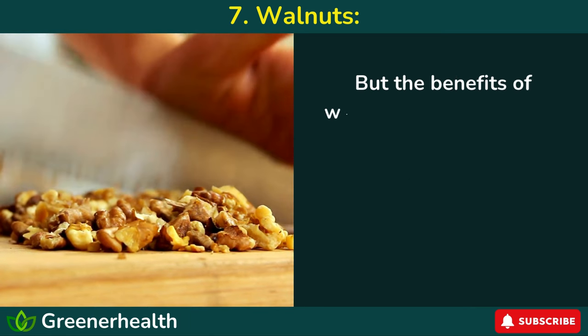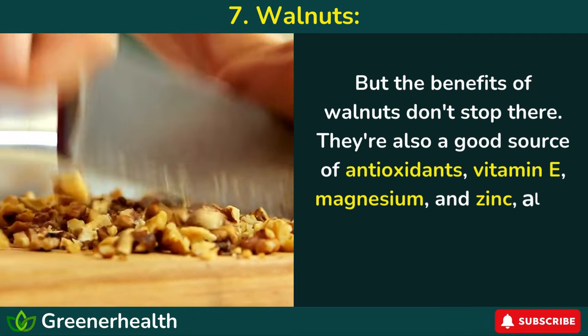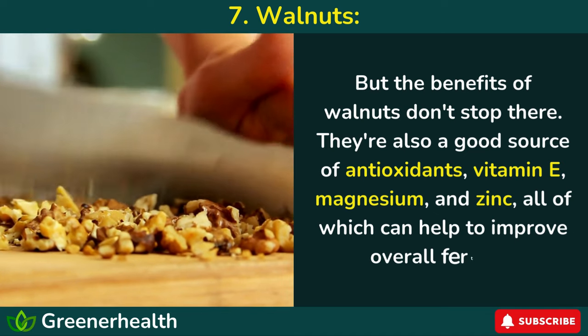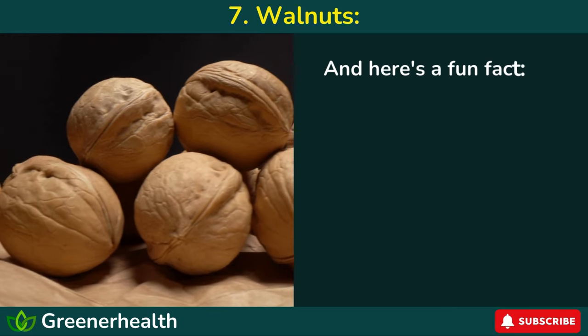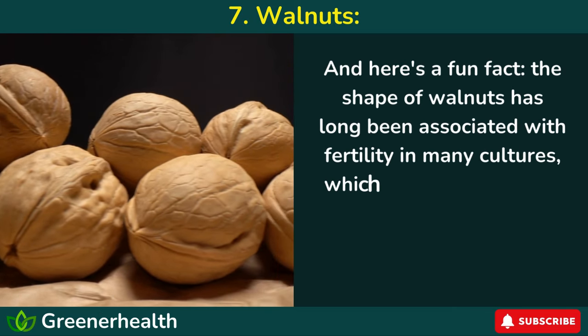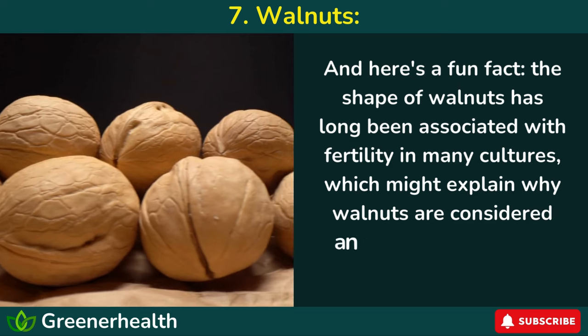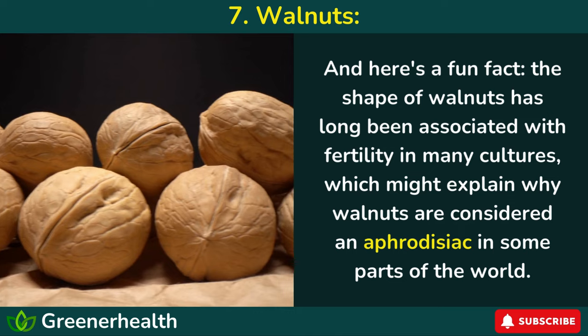But the benefits of walnuts don't stop there. They're also a good source of antioxidants, vitamin E, magnesium, and zinc, all of which can help to improve overall fertility. And here's a fun fact: the shape of walnuts has long been associated with fertility in many cultures, which might explain why walnuts are considered an aphrodisiac in some parts of the world.